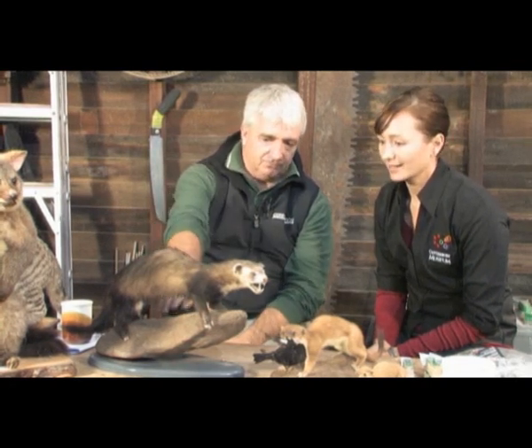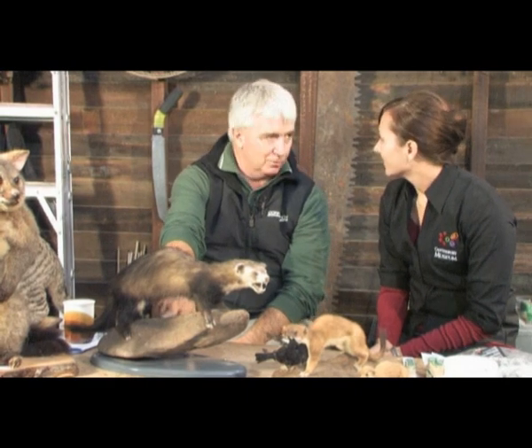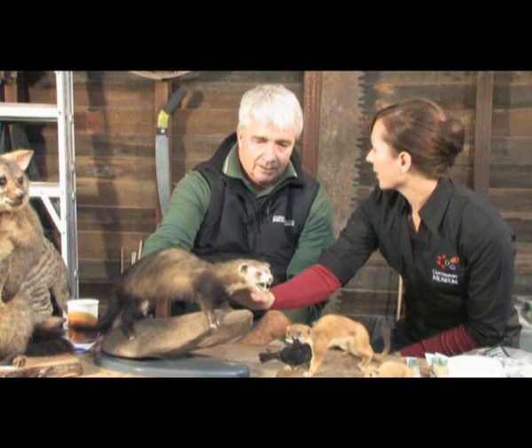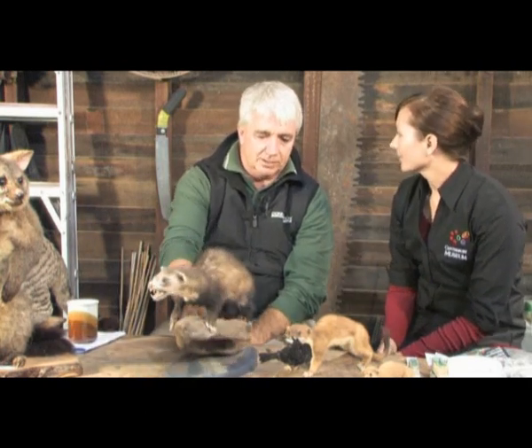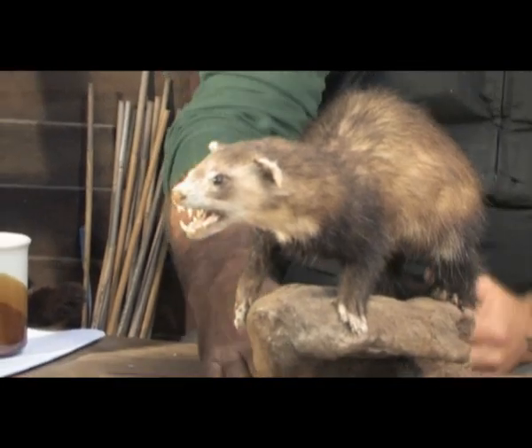A lot of these were farmed for fur early on in New Zealand. And when the fur farming became sort of unviable, the animals were just released into the wild. So that didn't help. And they spread throughout the country as well, but they stick to more of the open, drier regions. You'll find them in the fringes around Auckland, down through Canterbury, Central Otago — there's a lot of them down here. They're pretty widespread.